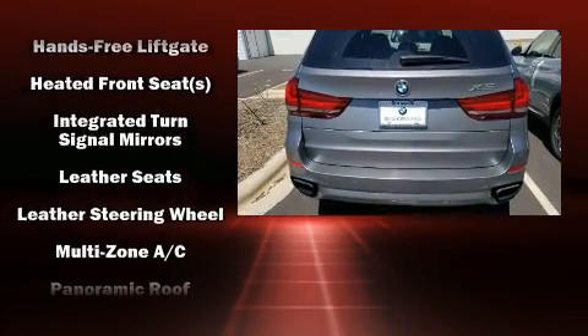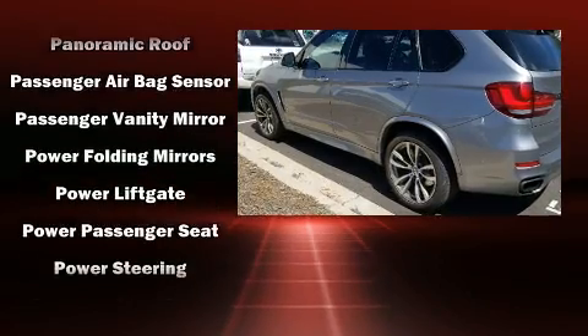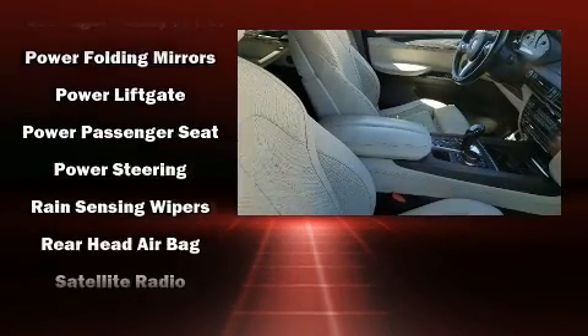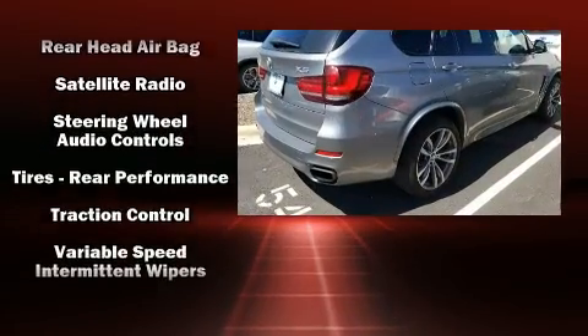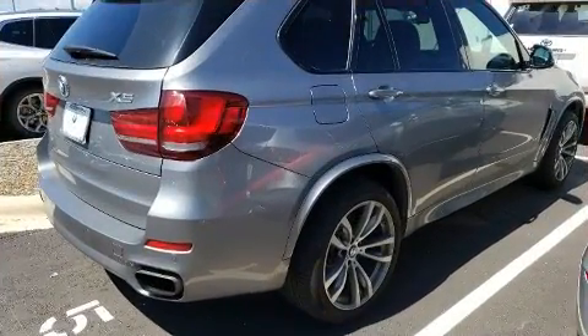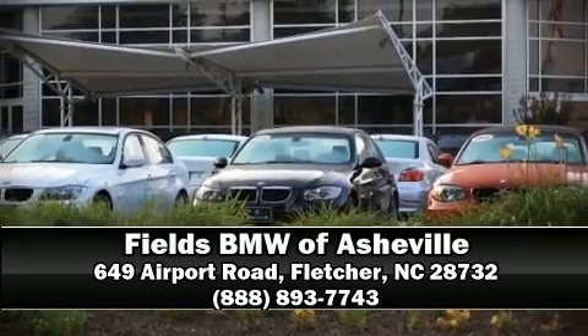Side curtain airbags deploy in extreme circumstances, shielding you and your passengers from collision forces. This vehicle has achieved certified pre-owned status by passing BMW's rigorous certification process. Stop by our dealership or give us a call for more information.